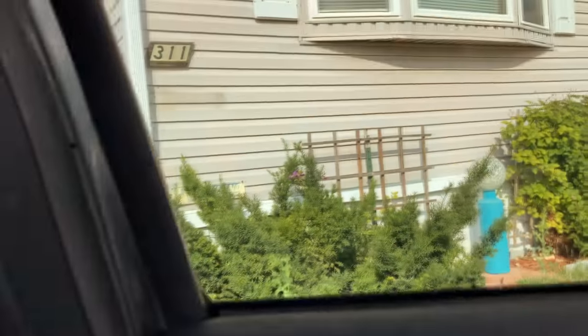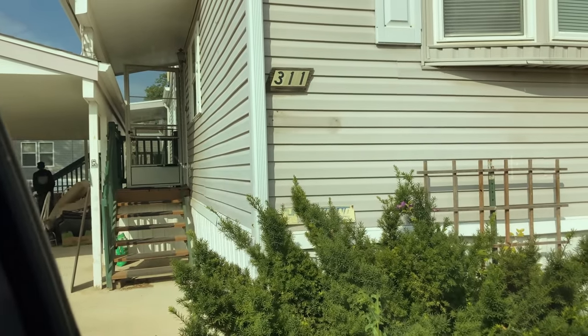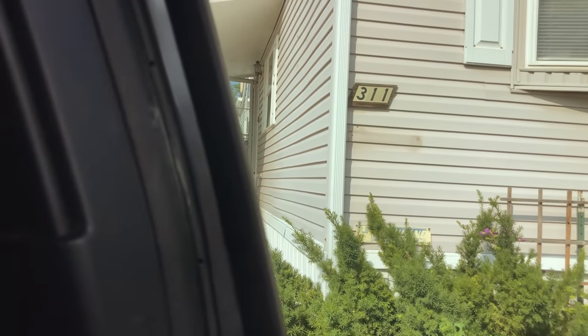Okay, we're at the first estate sale. It is in a trailer park. We'll go walk around and see what we find.